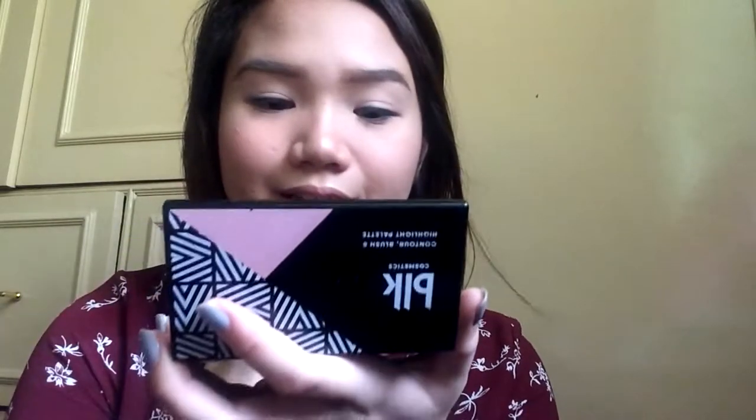Right now, I'm going to apply this on my lips para makita niyo. So ito yung itsura ng liquid lipstick and I'll just give you a quick swatch para alam nyo kung ano talaga yung shade niya.